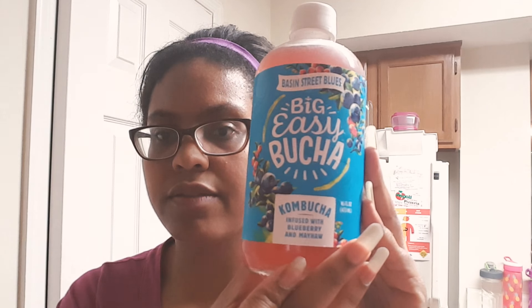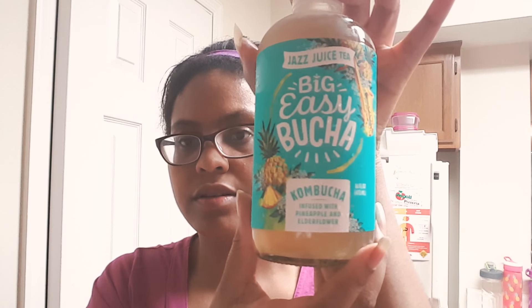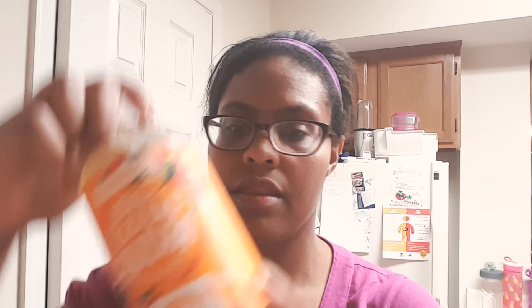And then I got four kombuchas by Big Easy Bucha. I got four different flavors.